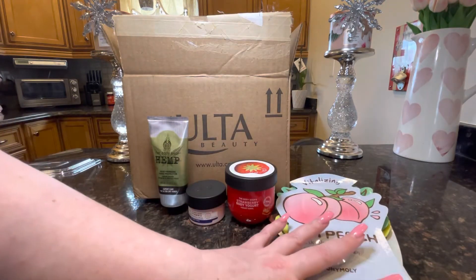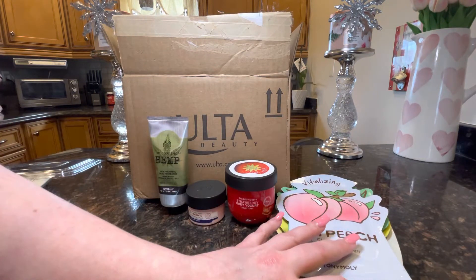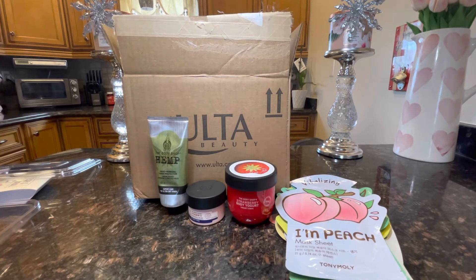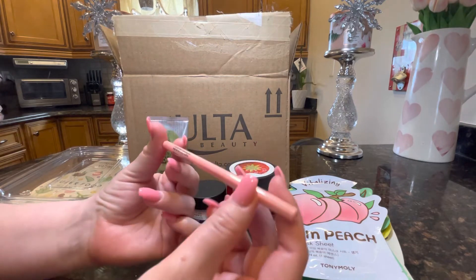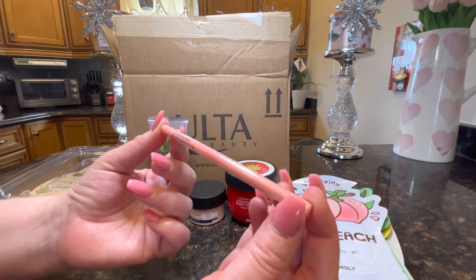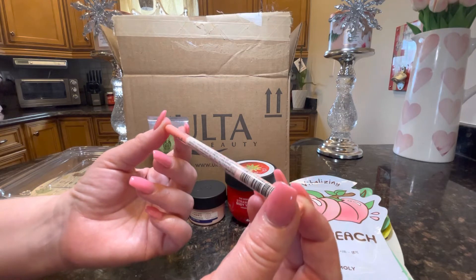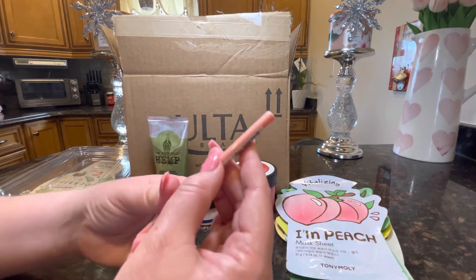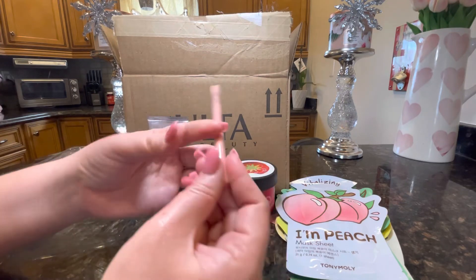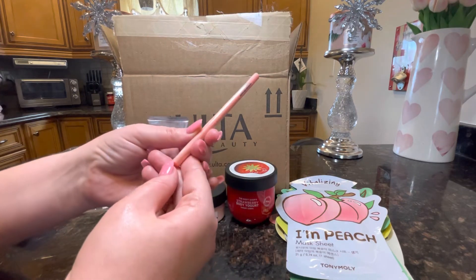I usually keep my masks stored in my beauty fridge so they're nice and cool when I put them on after skincare. Next up I have an Ulta eyeliner in Playful Pink. I needed a pink eyeliner to go with some of the pink eyeshadow looks I've been doing recently.